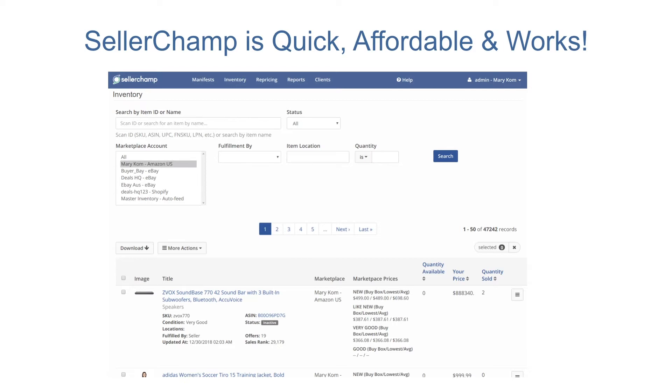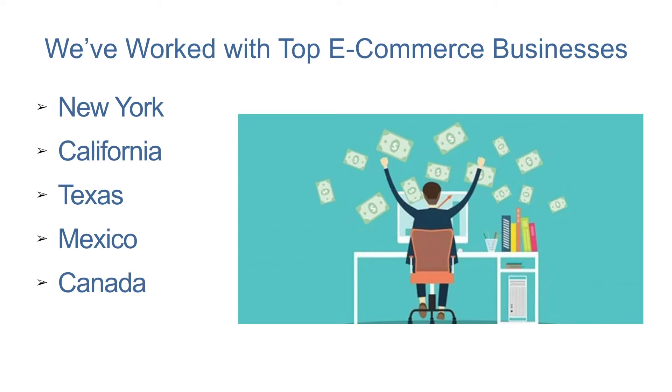We've worked with some of the top e-commerce businesses over the years, from New York, California, Texas, Mexico, and Canada, and gotten them to achieve phenomenal growth.